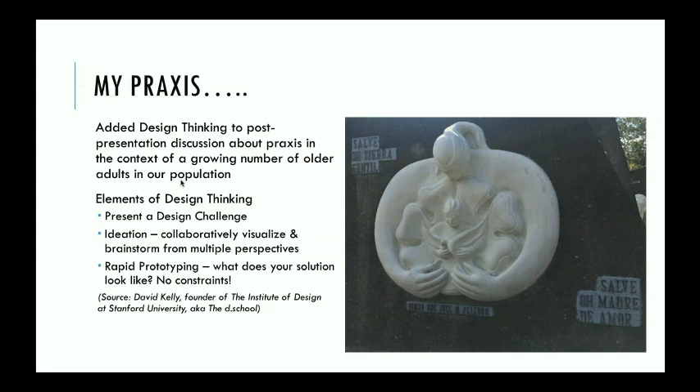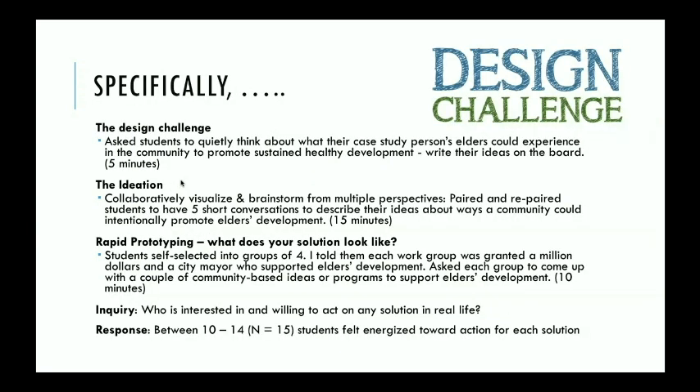The elements of design thinking are: first, present a design challenge to students; then engage them in ideation — collaboratively visualizing and brainstorming from multiple perspectives; then engage them in rapid prototyping, which is the sharing of solutions. In rapid prototyping, it's important not to allow constraints of time, money, and resources. Design thinking was originated by David Kelley, founder of the Institute of Design at Stanford — what's known now as the D School. The challenge I gave them was to quietly think about their case study person's elders.